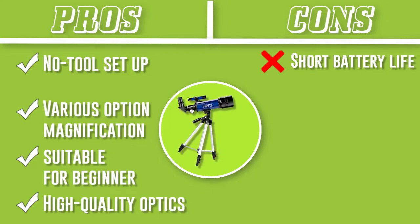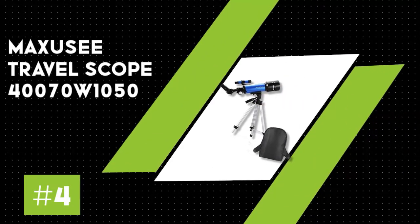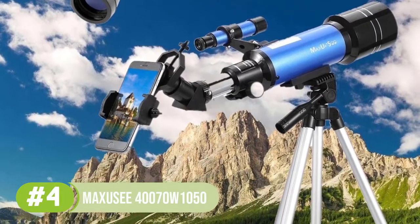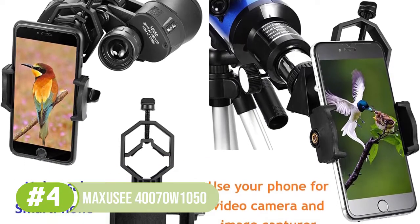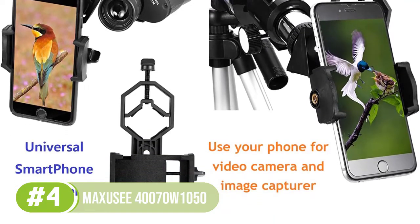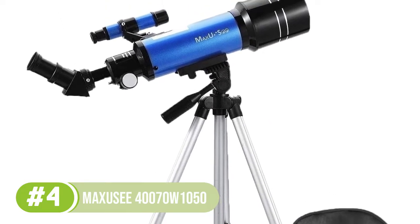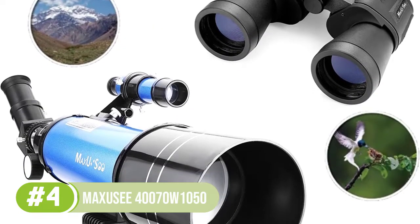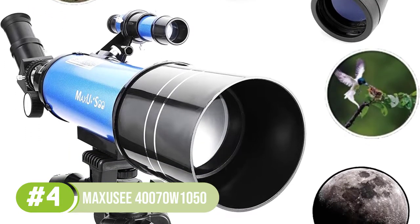Number 4: the MaxUC Travel Scope 40070 W1050. This refractor telescope comes with a 70 millimeters aperture, which is typical for most travel models. Users love this product as it is super easy to set up, making it ideal for kids and beginners. It also features full-size binoculars which provide a 10x magnification and 50 millimeters objective lens, giving you a broad view of terrestrial objects. They are fashioned with multi-coated optics, making events like sightseeing and bird watching an unforgettable experience.